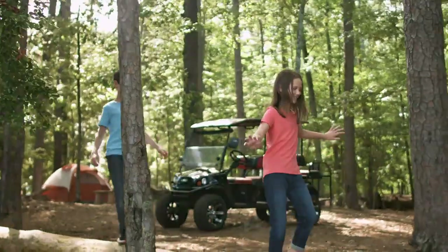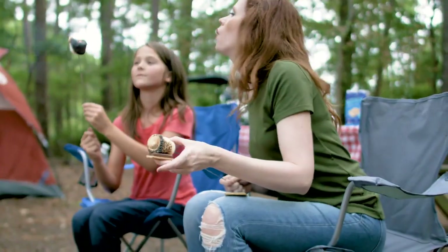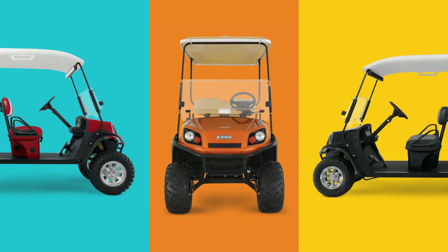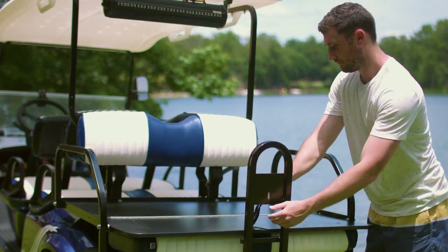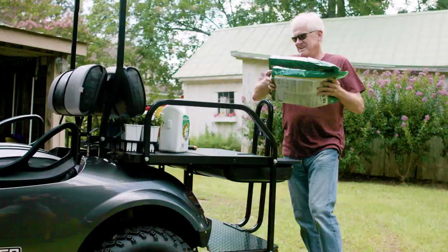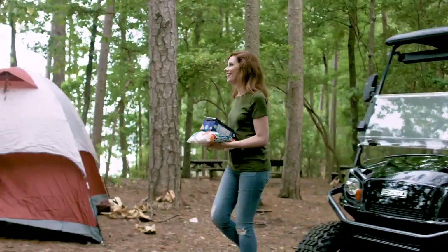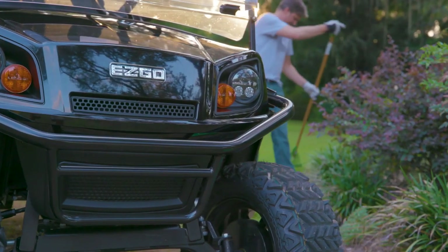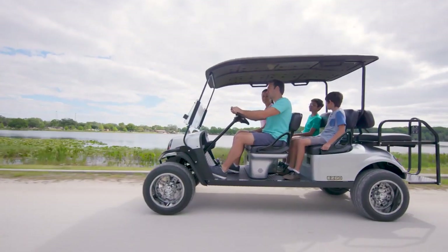Every Express vehicle is designed to help make life beyond fun, but they're great for those gotta-get-stuff-done days, too. The rear convertible cargo deck comes in handy for hauling everything from potting soil and plants to groceries and firewood. The welded steel brush guard protects your vehicle's premium finish, no matter where the day takes you.